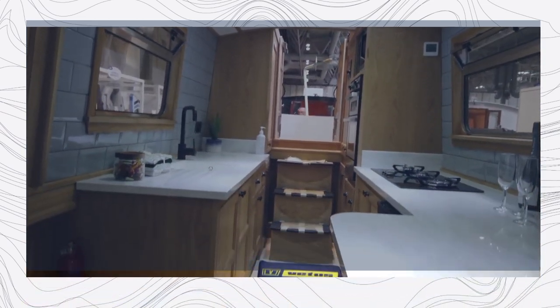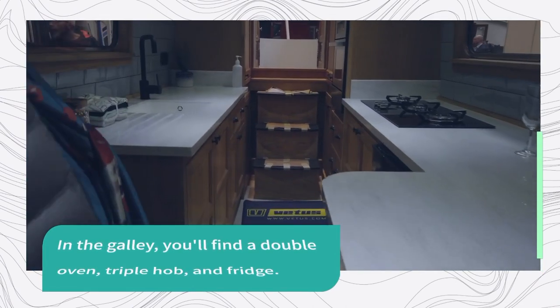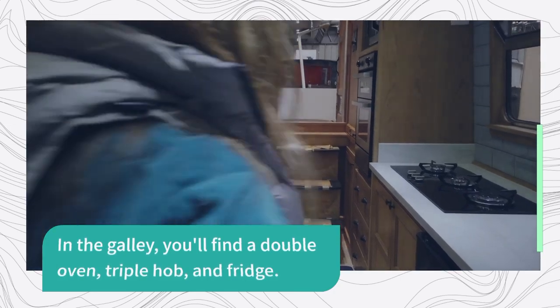In the galley you'll find a double oven, triple hob and fridge — in fact everything you need to cook up a storm on the water. The flooring is really nice; it's not only practical but also looks great too.